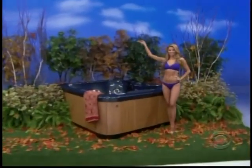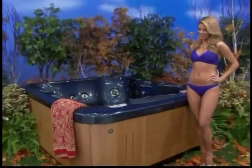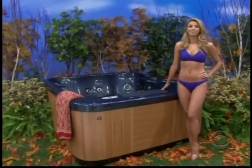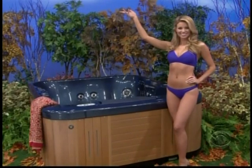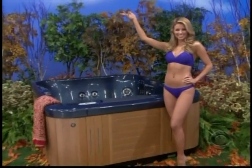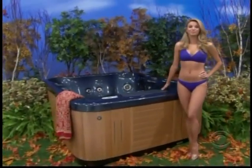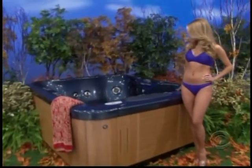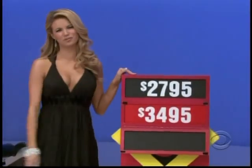Michelle, relax in this spot. The home gym, Danielle.